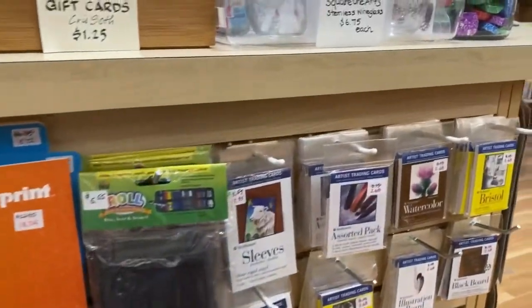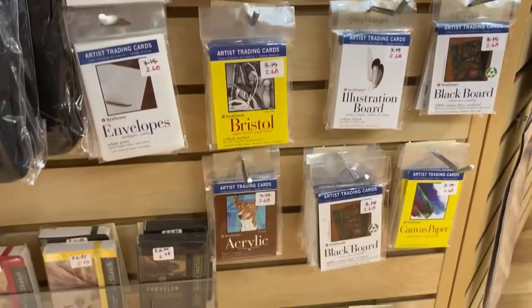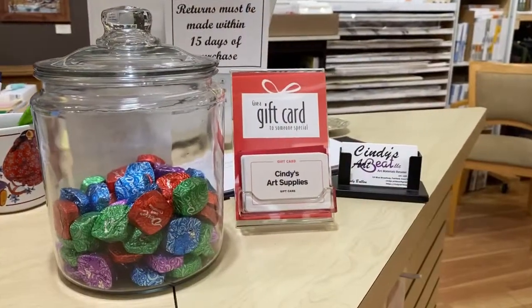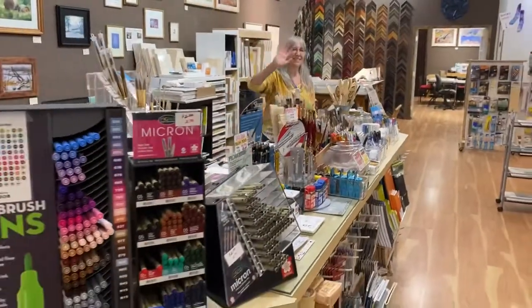Speaking of coloring, there's a lot of coloring books as well as artist trading cards and tiles. If you're looking for a gift for the artist in your life, we carry gift cards. And Cindy always gives a chocolate with every purchase, so come by and see us at 53 West Broadway.